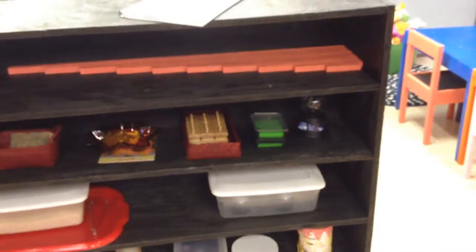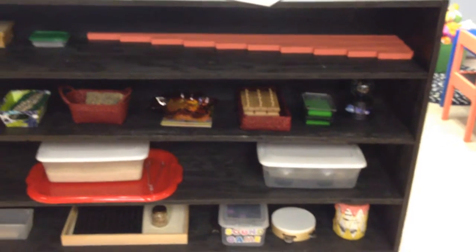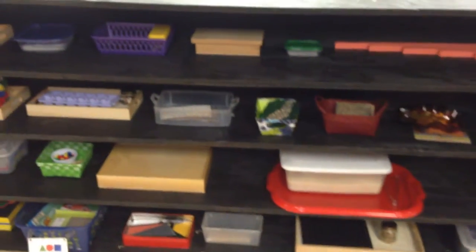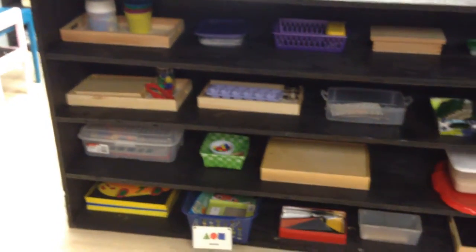This little section right here is our sensorial area. We made red rods there, and I made sound games and smelling games and things like that. We have knob cylinders. We have color box number two. Some other matching games and things like that. So that is our sensorial area.